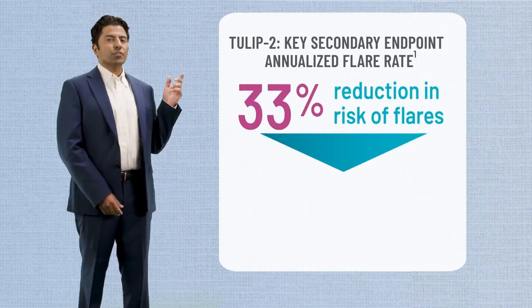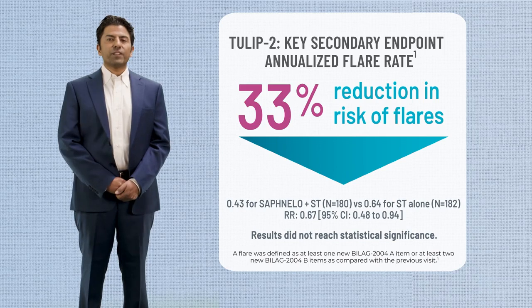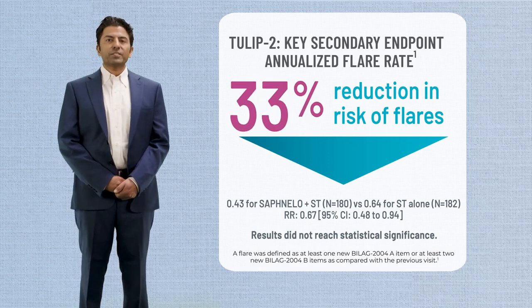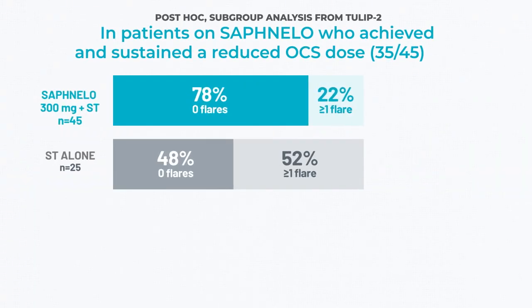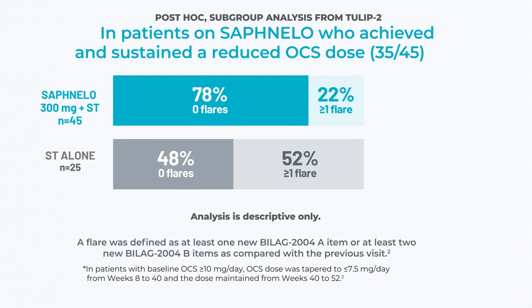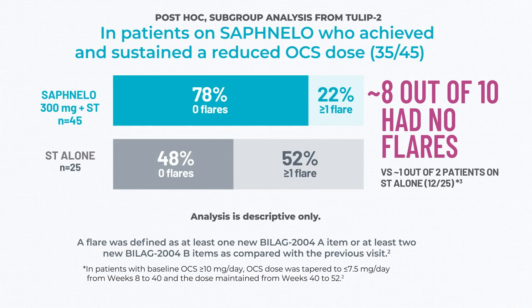Reviewing the steroid usage brings to mind flare data. In TULIP-2, the annual flare rate was reduced in patients receiving Safnello compared to those who received standard therapy alone. Specifically, there was a 33 percent reduction in risk of flares. The difference was not statistically significant. And in a post hoc subgroup analysis of those patients in TULIP-2 who had achieved and sustained a reduced steroid dose, approximately 8 out of 10 had no flares.